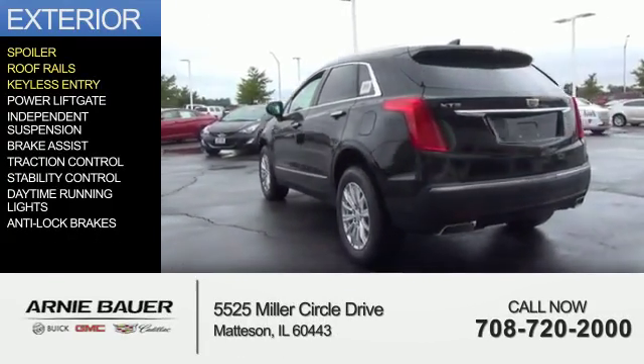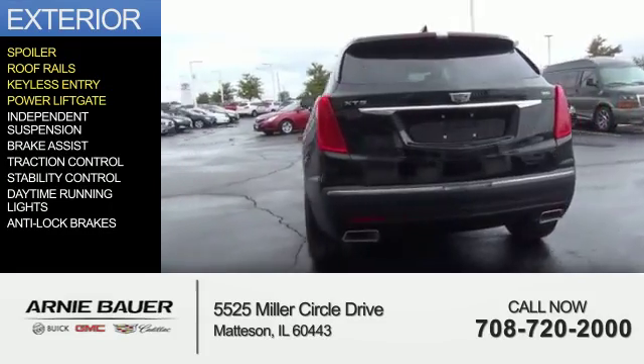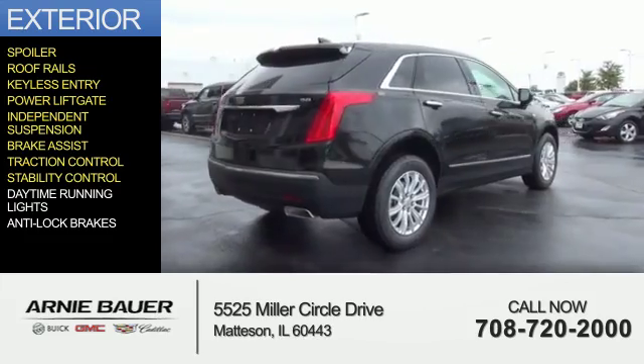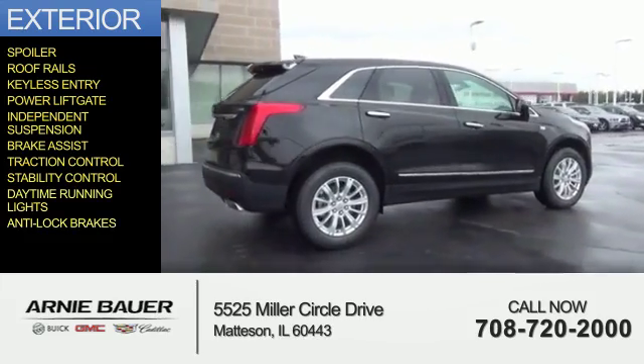roof rails, keyless entry, power lift gate, independent suspension, brake assist, traction control, stability control, daytime running lights, and anti-lock brakes.